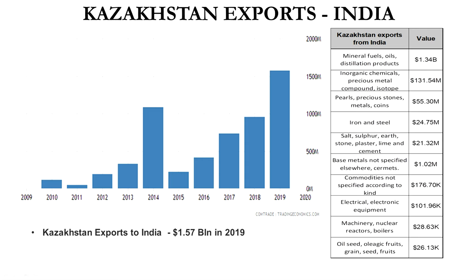In second place come inorganic chemicals, metals and compounds, isotopes, and some precious stones. As mentioned, Kazakhstan is very popular for minerals and exports those to India. Iron and steel come to around 24 million dollars — the number is relatively low because India has a very strong iron and steel industry of its own.